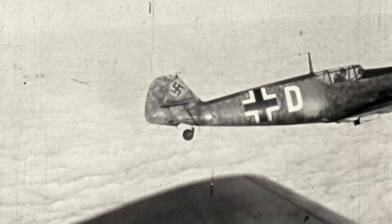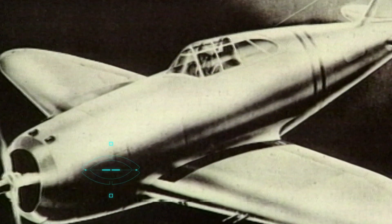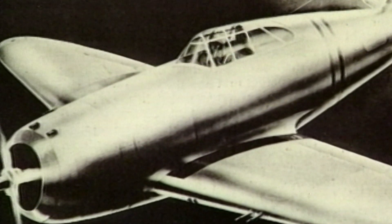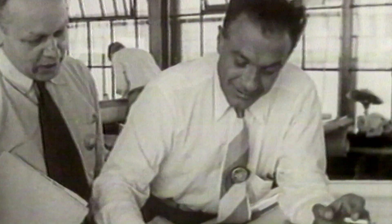For instance, the German Bf 109 was much faster and much more maneuverable. The US needs a new breed of fighter to tackle the Luftwaffe, and they need it right now.